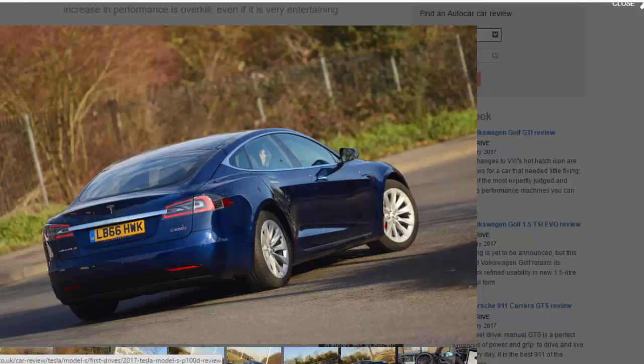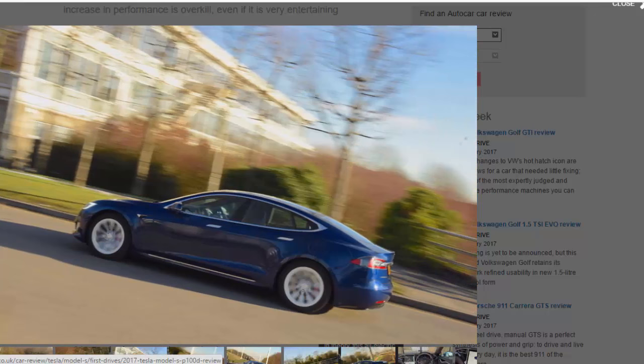As well as increasing the range, Tesla has increased the Model S's performance to hypercar-hassling levels. A software update for cars with the Ludicrous Speed upgrade — standard on the P100D — now means you can access Ludicrous Plus mode.